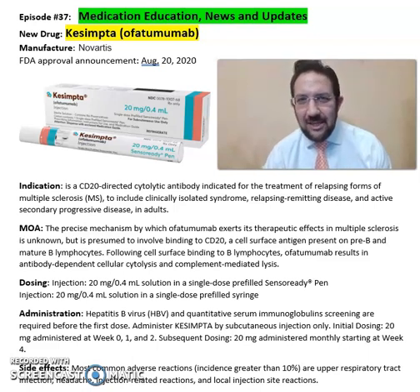Good afternoon everyone, this is Sarah, our clinical pharmacist. Welcome to another episode of Medication Education News and Update. Kesimpta — also known as ofatumumab — is from Novartis Pharmaceuticals, FDA approved in 2020.